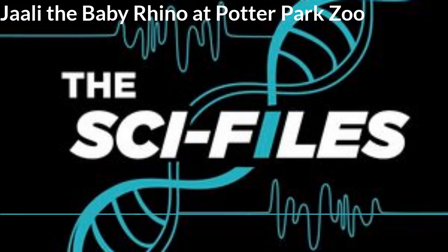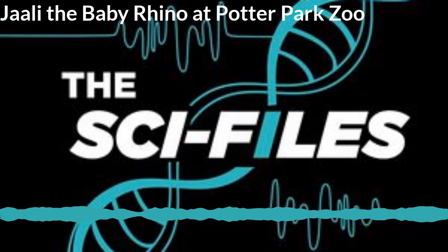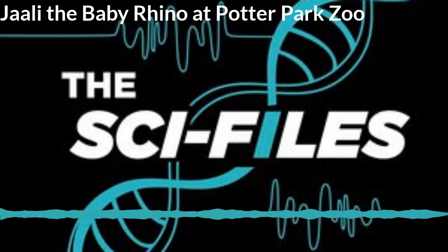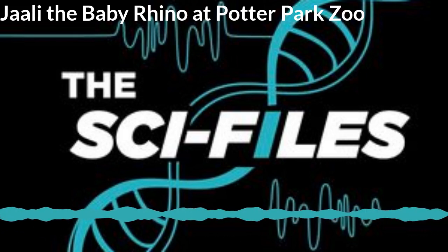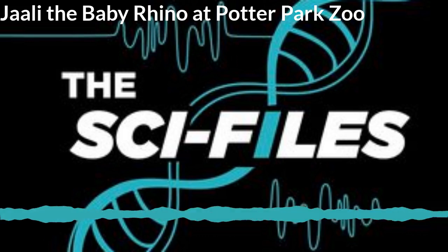Jali was born on December 24th, 2019, and has been growing up with everyone at Potter Park Zoo. Kim mentioned the milestones Jali has been going through — what are these milestones and why are they important? Murphy: The milestones are the things Jali needs to do each day or over time for bodily function. The first big one is nursing because he needs that to survive, then bodily functions like defecating and urinating. These ensure the animal care staff knows whether they need to step in if Dopsi wasn't being a good mom.